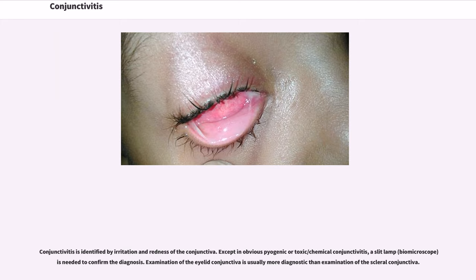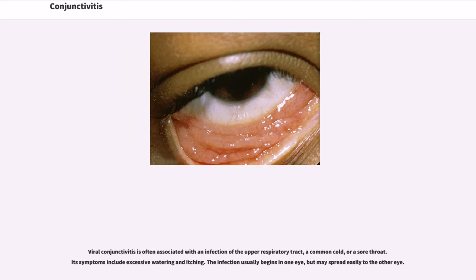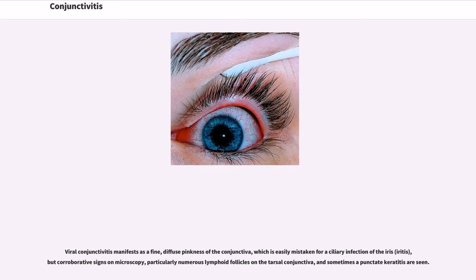Examination of the eyelid conjunctiva is usually more diagnostic than examination of the scleral conjunctiva. Viral conjunctivitis is often associated with an infection of the upper respiratory tract, a common cold, or a sore throat. Its symptoms include excessive watering and itching. The infection usually begins in one eye but may spread easily to the other. Viral conjunctivitis manifests as a fine, diffuse pinkness of the conjunctiva, which is easily mistaken for a ciliary infection of the iris, but corroborative signs on microscopy — particularly numerous lymphoid follicles on the tarsal conjunctiva, and sometimes a punctate keratitis — are seen.